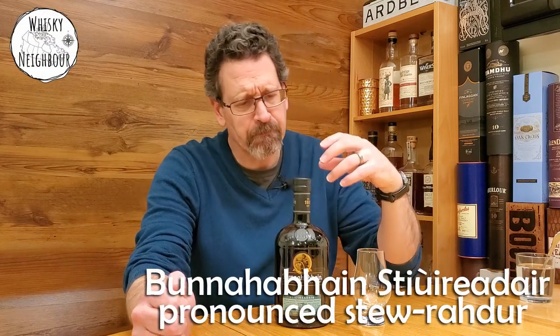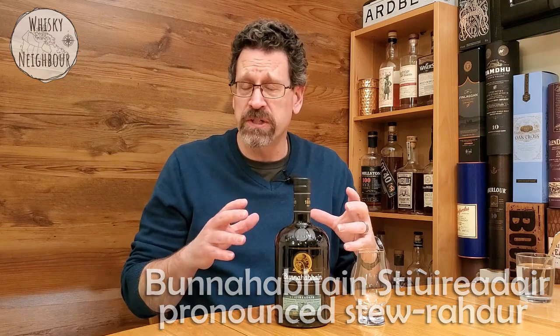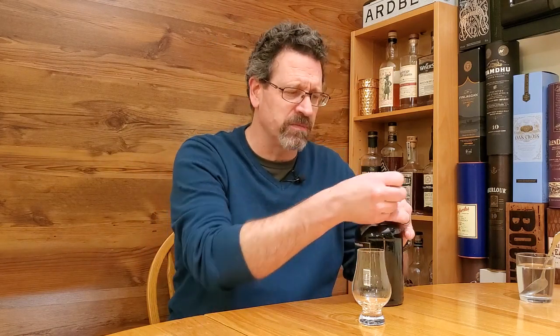This is Bunnahabhain's Stiùireadair — is that how I say it? Stiùireadair? It is a non-age statement, but still natural color, no chill filtration, and 46.3%. I haven't had it. I've heard good things about it and I thought, you know what, I'm just going to push record on the camera and share this with you guys.